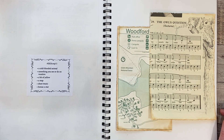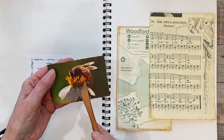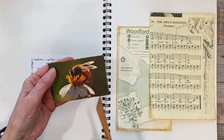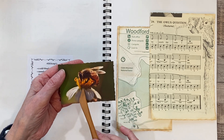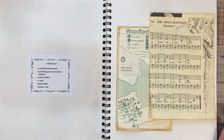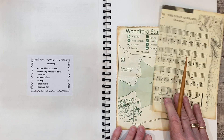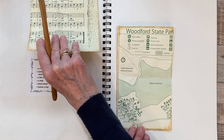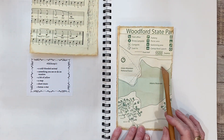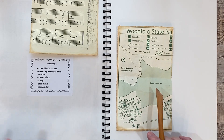A bit of yellow — the bit of yellow that I'm including will be this portion of this flower. It looks like maybe a daffodil, and a bee is on it — I guess that's the stamens. So that will be my bit of yellow. A map — which is a map of Woodford State Park that is in Vermont. This is an old portion of a map, so I thought I would include that.